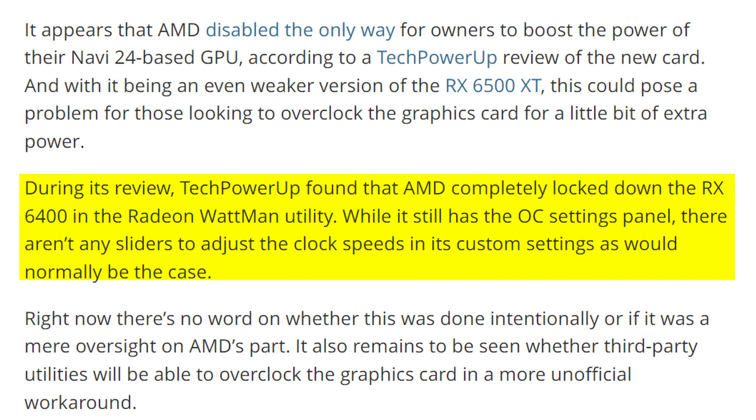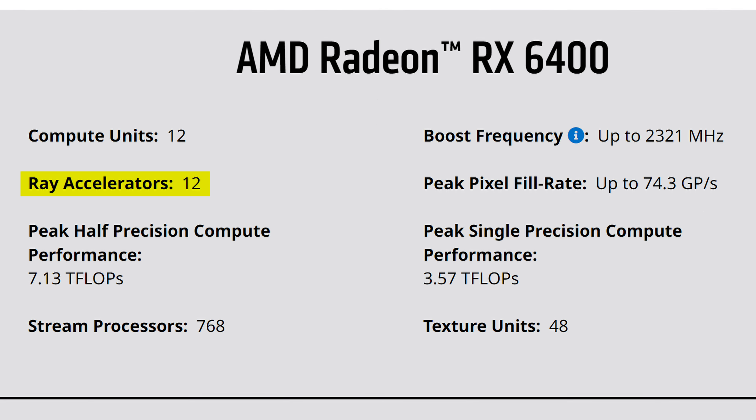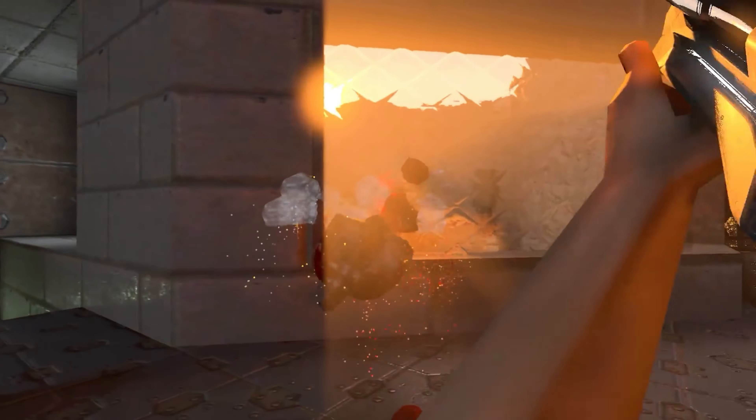But things get even worse for gamers, because overclocking is locked down on this graphics card. Though, for whatever reason, it still has 12 ray accelerators for gaming, even though I couldn't imagine any game that would run well with ray tracing on such a graphics card, apart from maybe something like Quake 2 RTX.